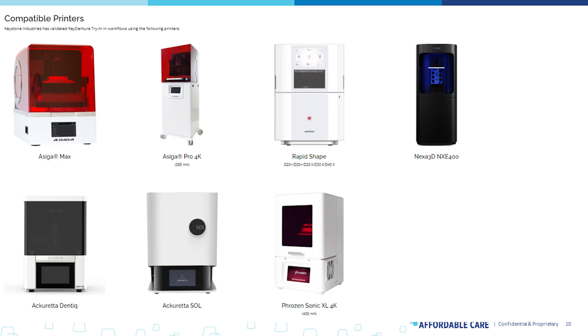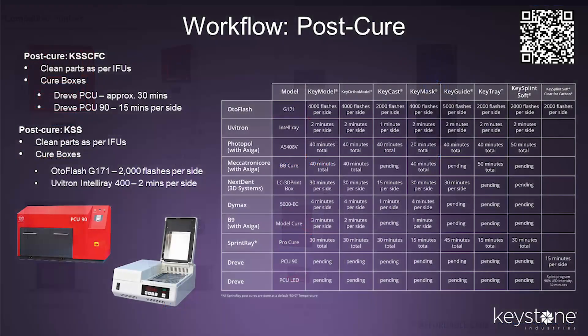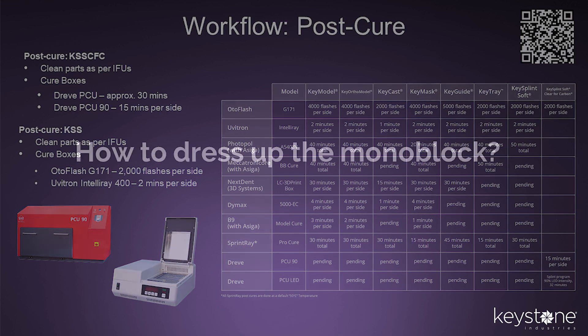Keystone doesn't have their own printer — they only create material. They've partnered with pretty much all of the leading additive companies to provide validated workflow solutions so that you as the user don't have to do the R&D on your own. That's what a lot of predicate digital material companies had done in the past — they'd come to market and rely on you, the user, to figure out the system. Keystone actually does the hard work and provides the blueprint. It's not just the printer — it's the entire ecosystem. Almost every popular curing box on the market is in their database. Scan the QR code on their site to access their full post-processing workflow matrix.